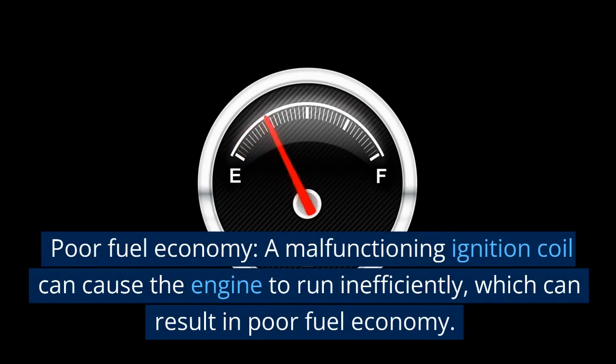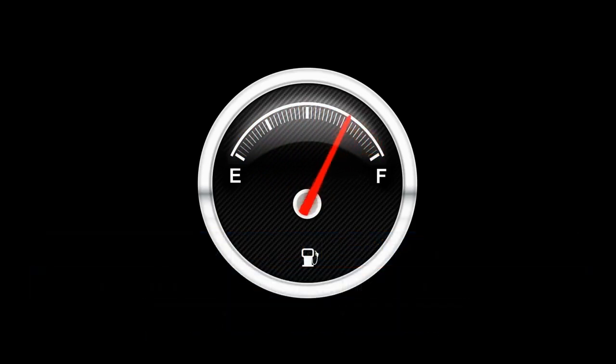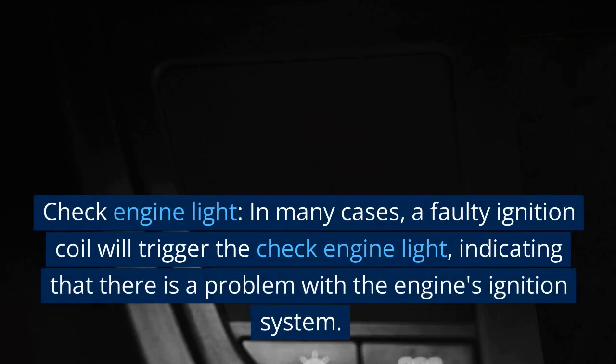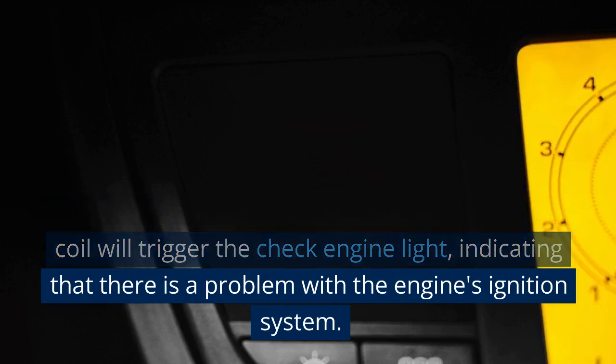Poor fuel economy: a malfunctioning ignition coil can cause the engine to run inefficiently, which can result in poor fuel economy. Check engine light: in many cases, a faulty ignition coil will trigger the check engine light, indicating that there is a problem with the engine's ignition system.